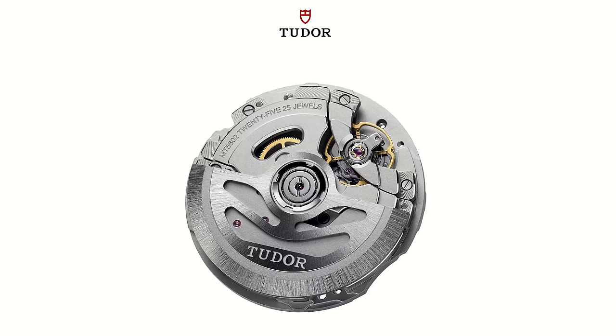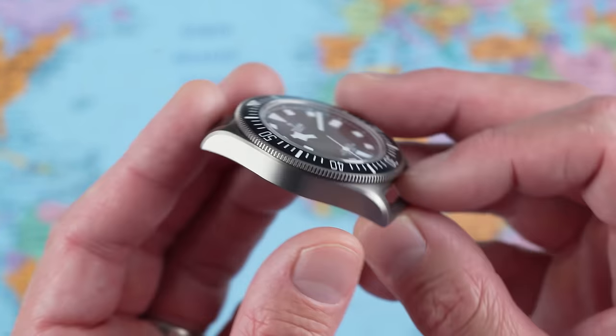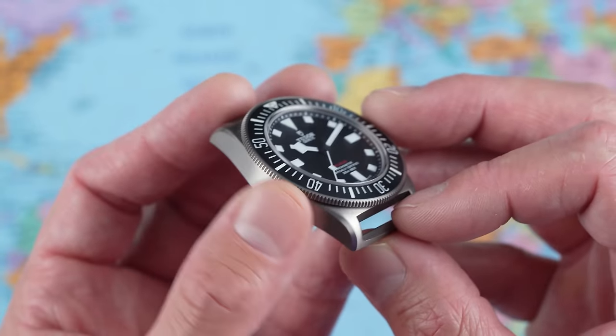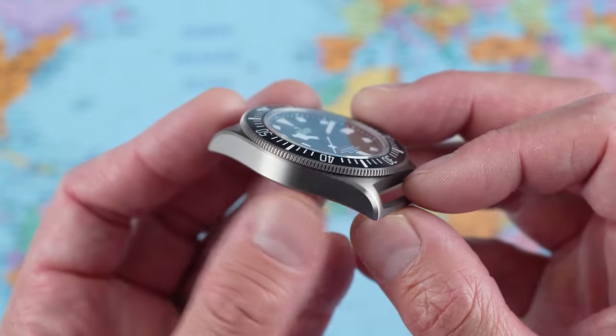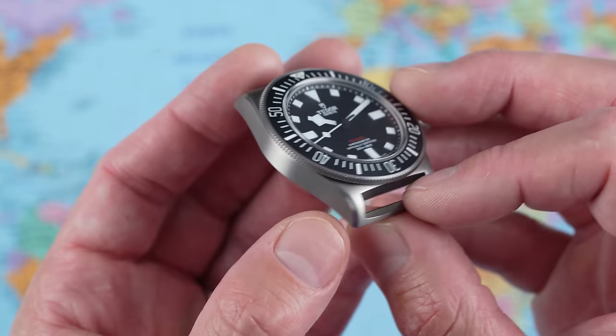Of course it hacks and hand winds. The rotor spins in both directions, winding the watch in both directions, and the beat rate is 28.8, leading to eight ticks of the second hand per second. Finishing is really nice throughout. It has that signature dull grey titanium colour, nice and smooth to the touch — unlike some cheaper titanium watches which can be rough. Very fine horizontal brushing here.